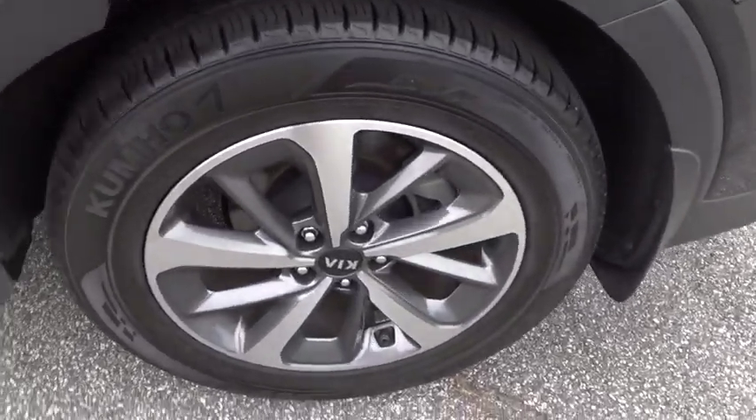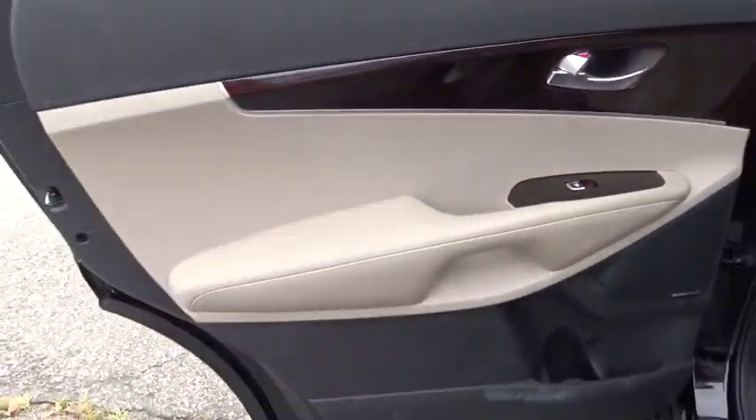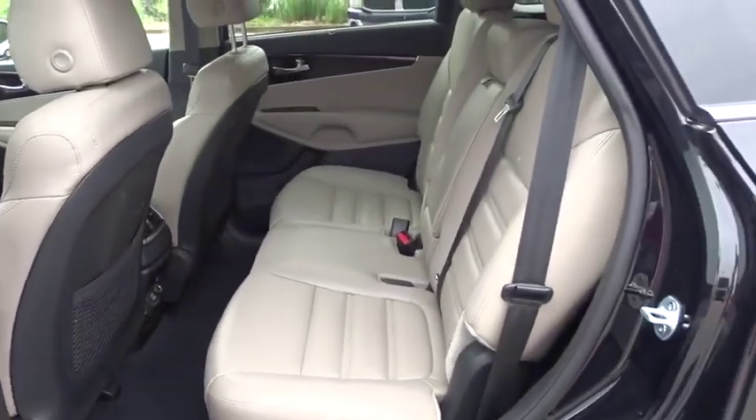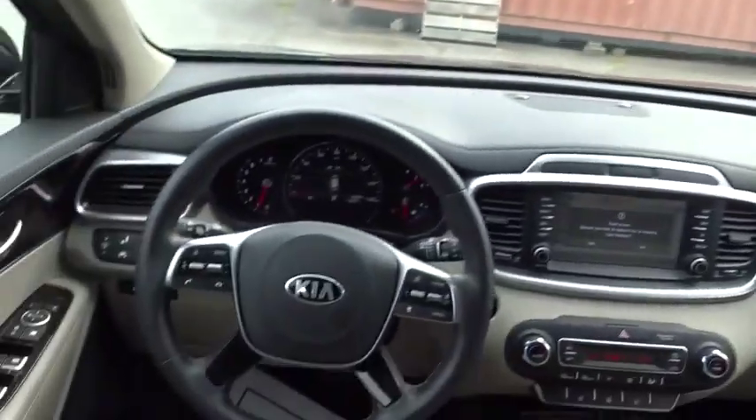Power passenger seat, lane departure warning, remote start, anti-lock braking system, stability control, traction control, Bluetooth, leather wrapped steering wheel, and adjustable steering wheel.